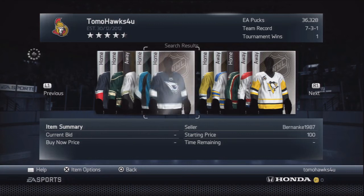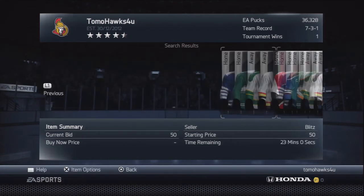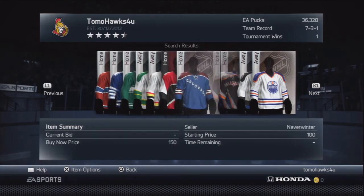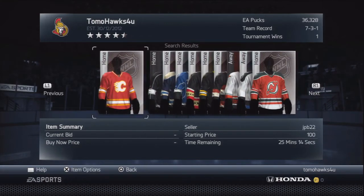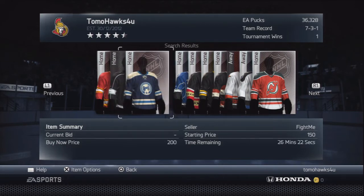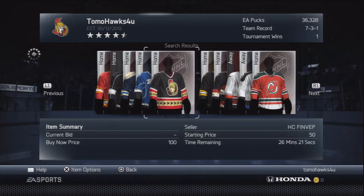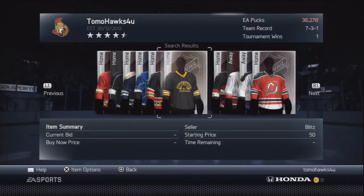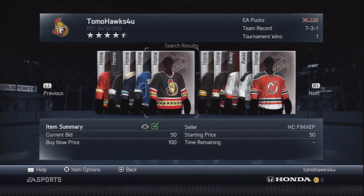Basically you're profiting from other people's errors, because a lot of people aren't looking when buyouts end. Especially if you don't put a buyout price and your starting price is too low, you will lose money. Never put your starting price lower than what you've already paid for it — that's just common sense. A lot of these pucks — that one would probably sell for 100, but I don't want to pay 100 for it, I want to pay 50.